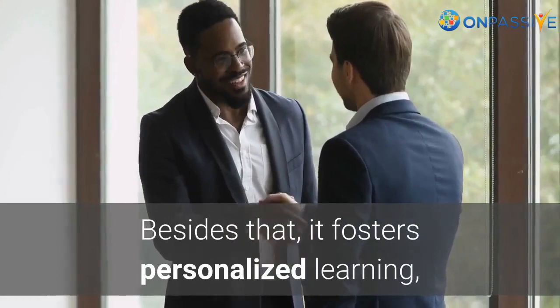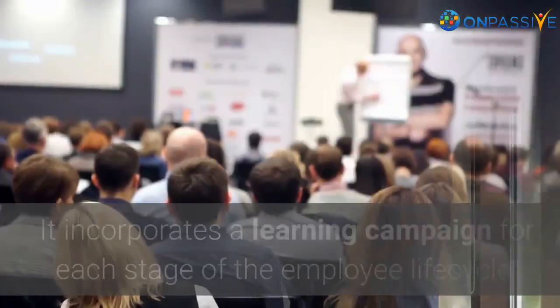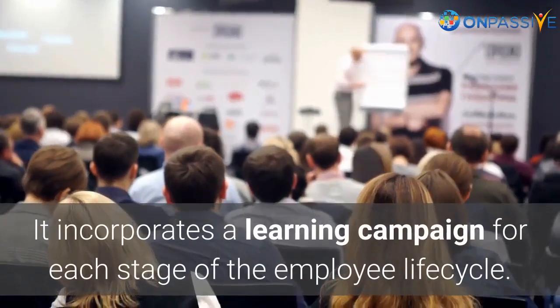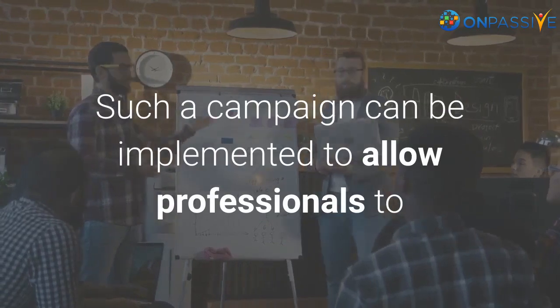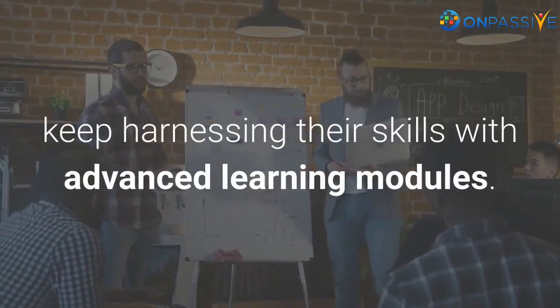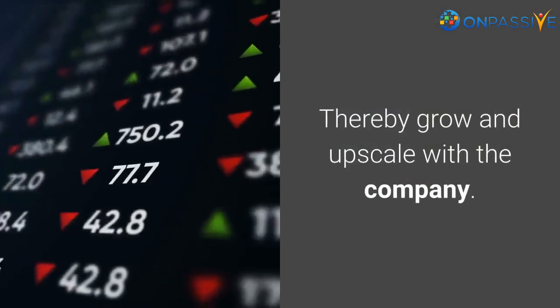Besides that, it fosters personalized learning, which helps employees boost their engagement. It incorporates a learning campaign for each stage of the employee life cycle. Such a campaign can be implemented to allow professionals to keep harnessing their skills with advanced learning modules, thereby growing and upscaling with the company.